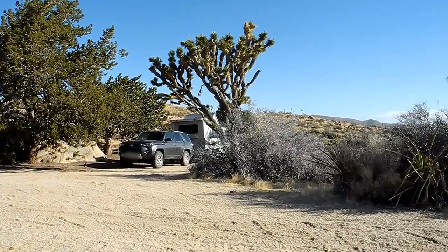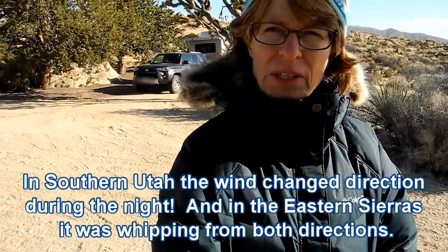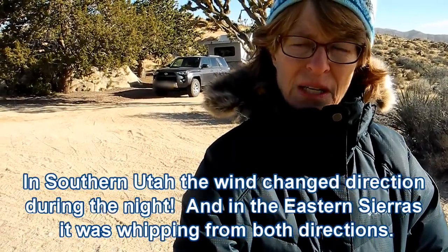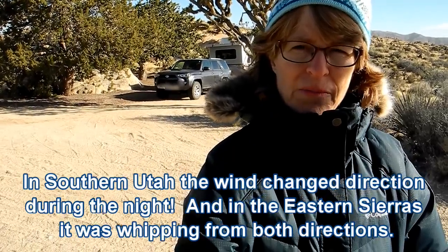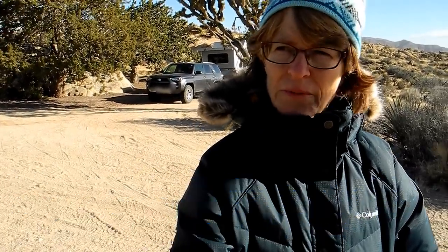Here's our campsite. Tip number two: try your hardest to orient your trailer into the wind — your car and your trailer. We hadn't done that before. We didn't know which direction the wind was blowing on our other windy campsites, and we were really lucky that this one happened to be oriented so we could park the trailer facing into the wind, which was blowing from the west.